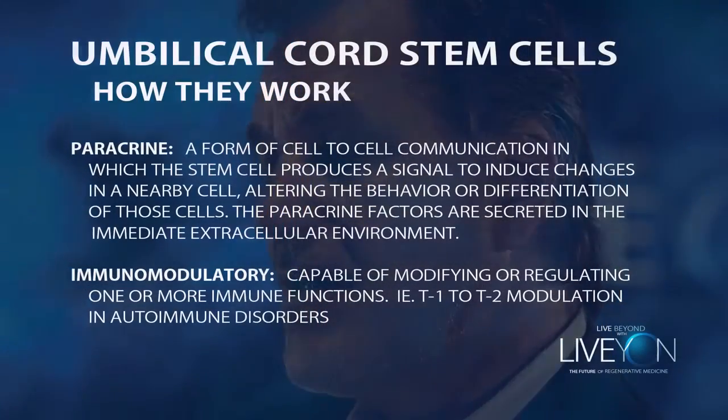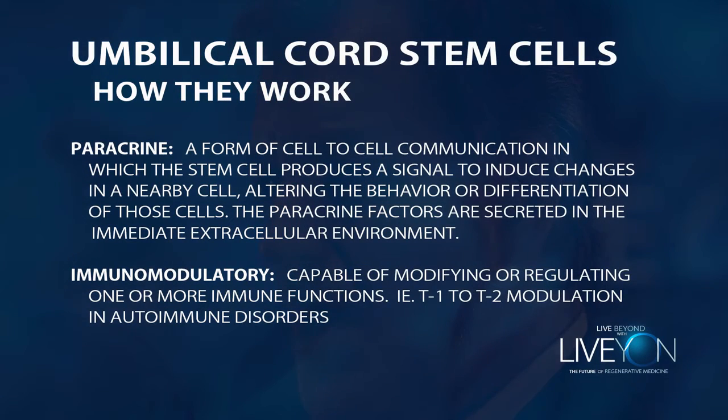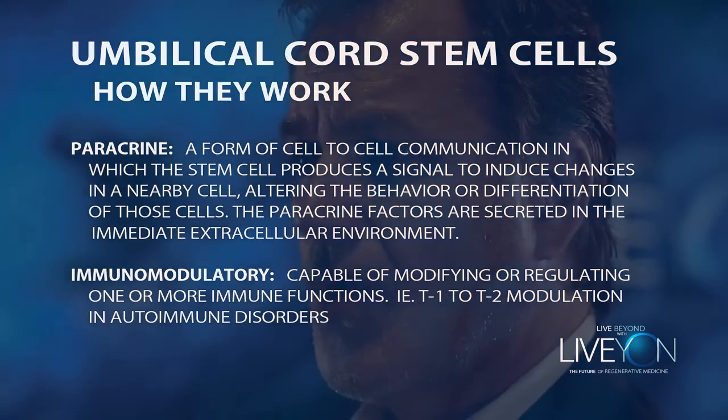Another capacity of the stem cell is their immunomodulatory function. Immunomodulatory function is important, especially in autoimmune disorders. In about 80% of autoimmune disorders, the T1 or pro-inflammatory cells are significantly elevated, while your T2 anti-inflammatory cells are in the basement and not functioning correctly.